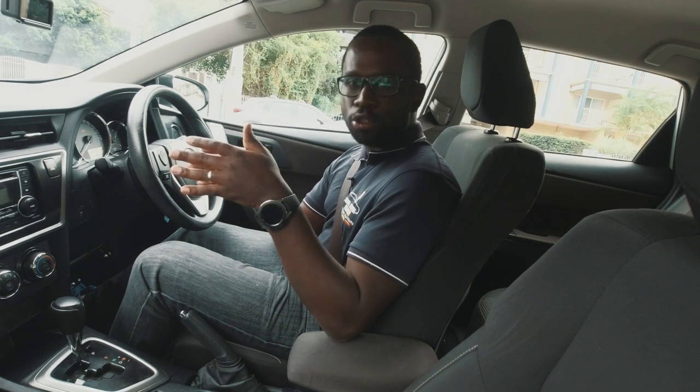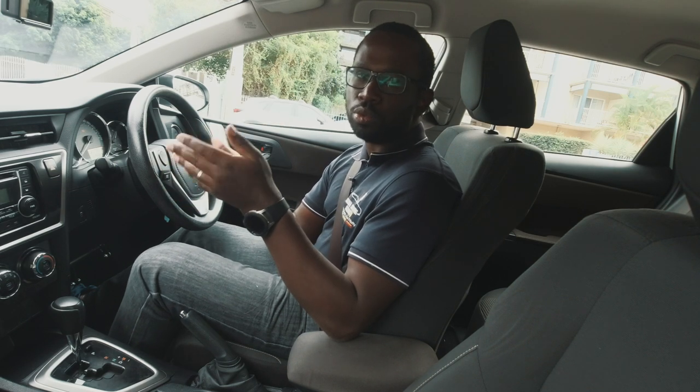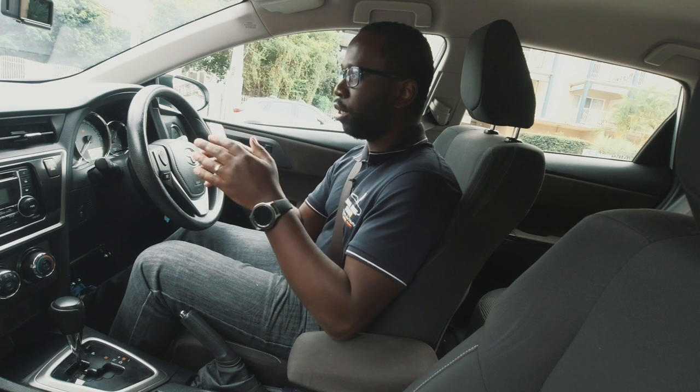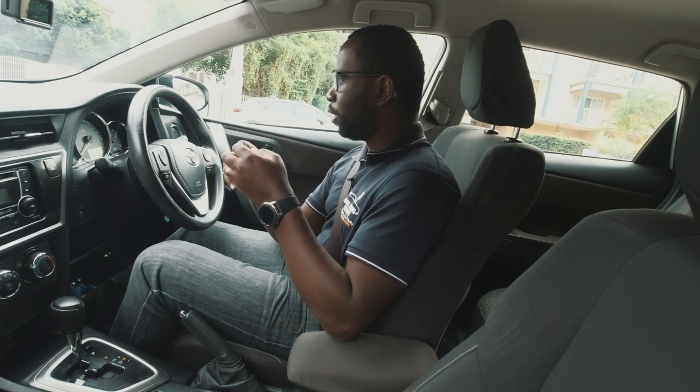I'll be using an automatic transmission, so maybe in the future we will do another video doing this same thing in a manual transmission. All right, so let's begin.